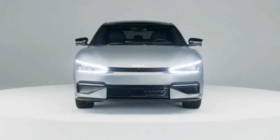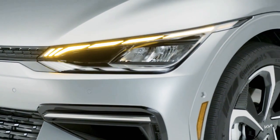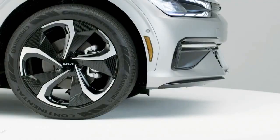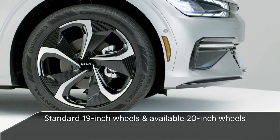Up front, the digital tiger grille brings a new twist to the Kia brand's signature face. Sharp headlamps sit above an aggressive lower air intake. 19-inch wheels are standard, while the GT-Line dual-motor all-wheel drive model features 20-inch wheels.